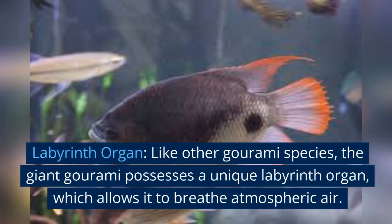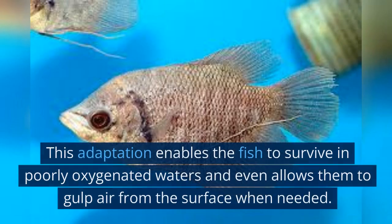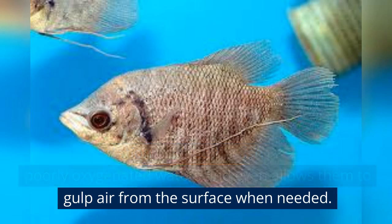Labyrinth organ: like other Gourami species, the giant Gourami possesses a unique labyrinth organ, which allows it to breathe atmospheric air. This adaptation enables the fish to survive in poorly oxygenated waters and even allows them to gulp air from the surface when needed.